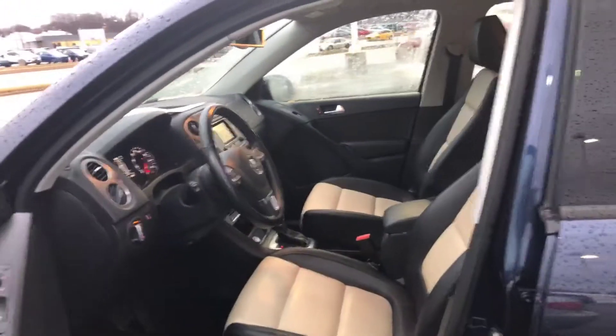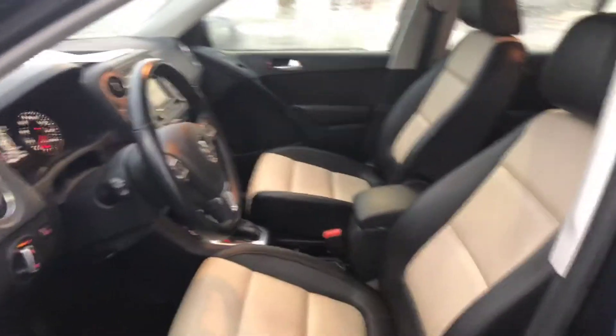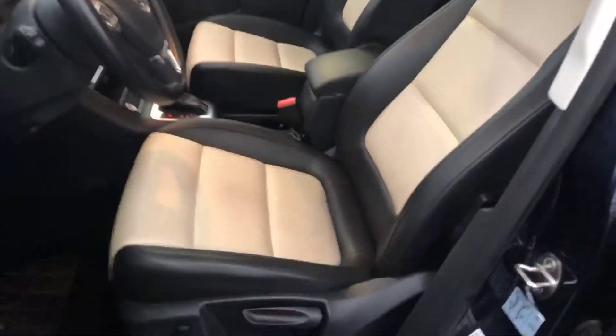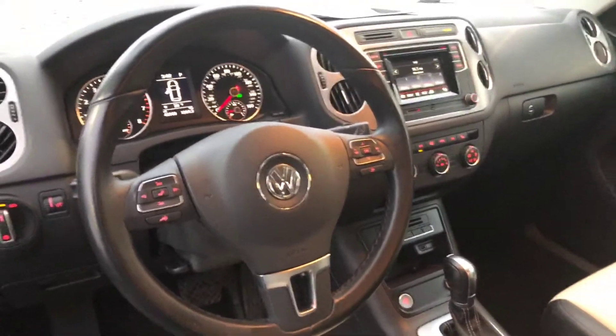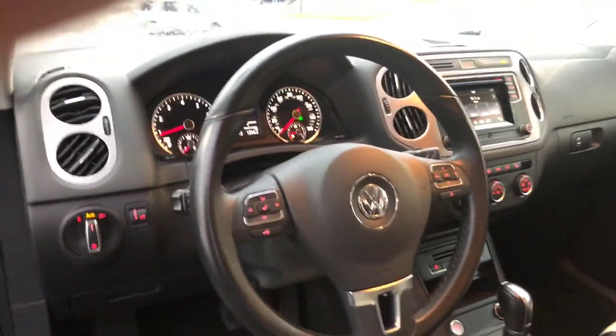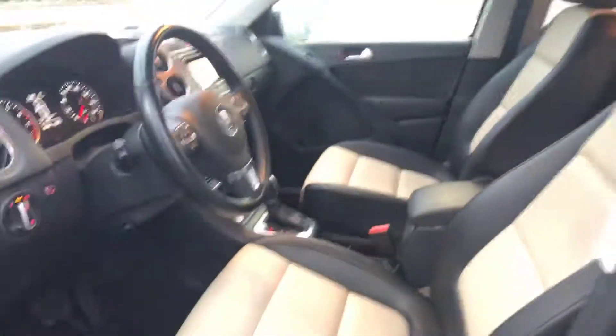It has keyless start and entrance. It has a two-tone interior, which is really nice — the middle section doesn't get nearly as hot. It has a touchscreen radio, steering wheel controls to answer the phone and adjust the volume. Heated seats on both sides.